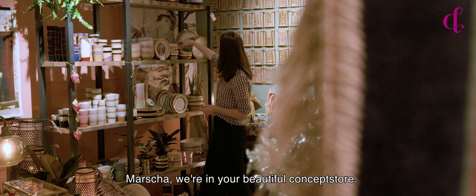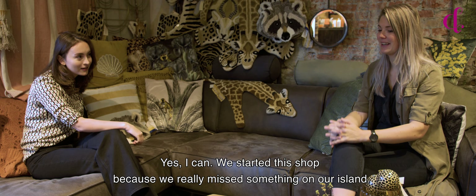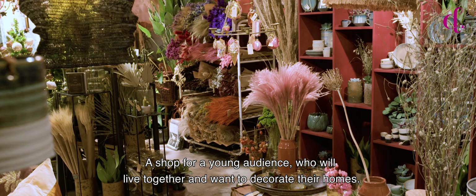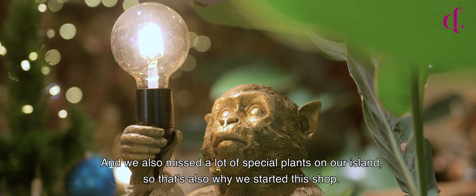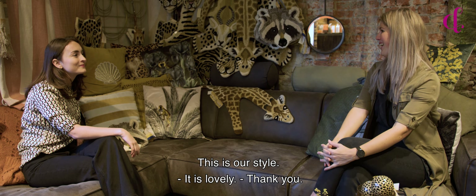Marcia, we're in your beautiful concept store. Can you tell me something about your vision? We started this shop because we really missed something on an island — a shop for a young audience who are going to live together and decorate their homes, and also a lot of special plants. We missed that on an island, so that's why we started the shop. This is our style.